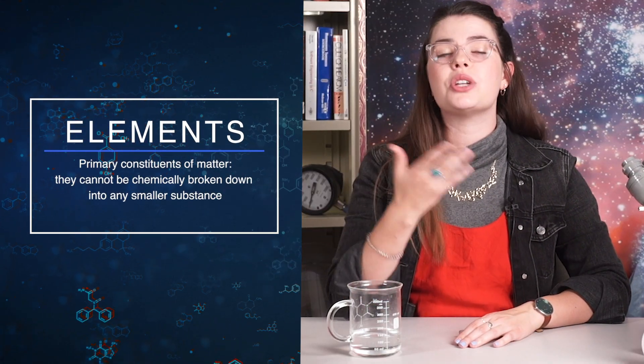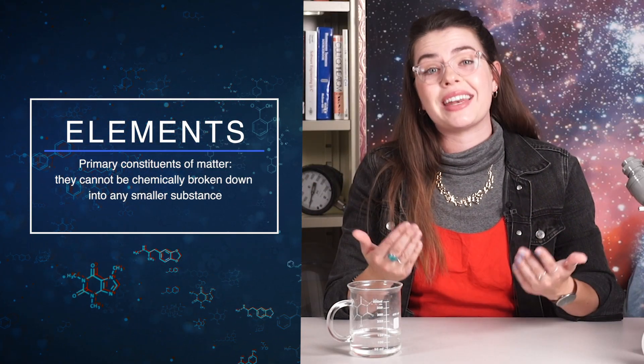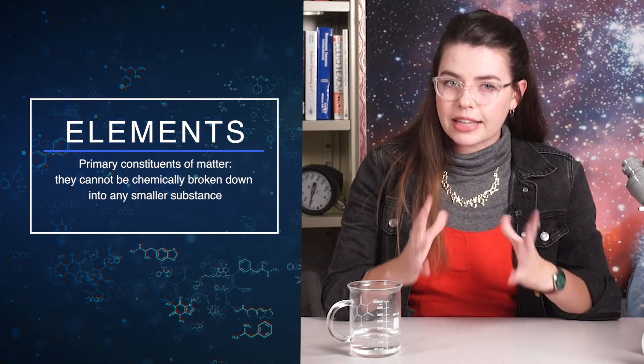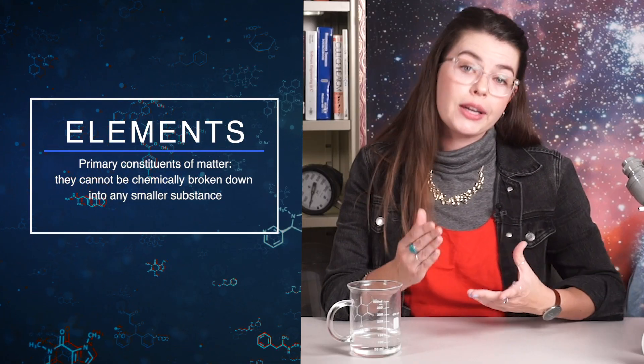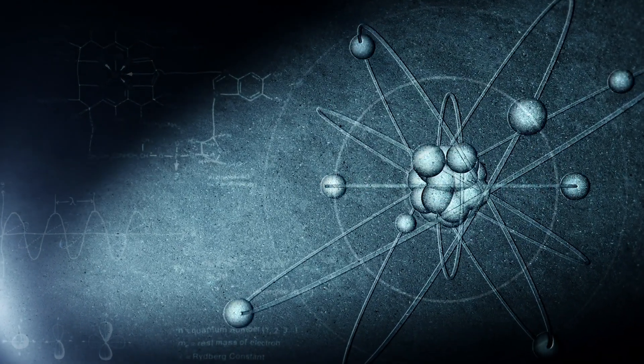Elements are substances that cannot be broken down any further. Each is its own type of atom, with different numbers of neutrons, protons, and electrons. They cannot get simpler — they're what we call the primary constituents of matter. If you try and break them apart, you just get those subatomic particles, like the protons and neutrons of the nucleus.